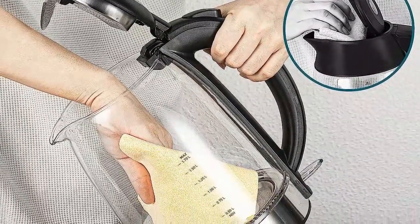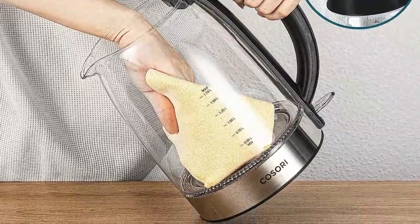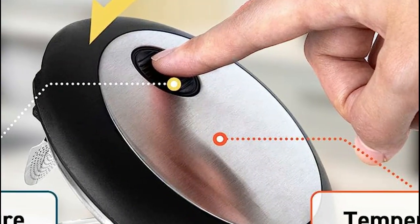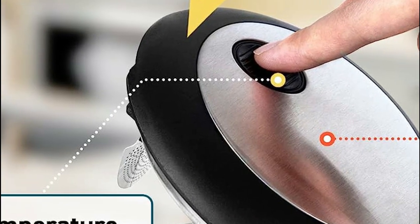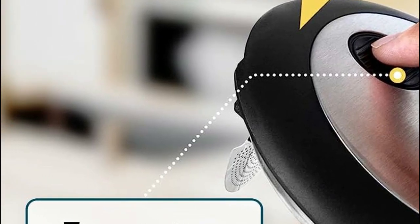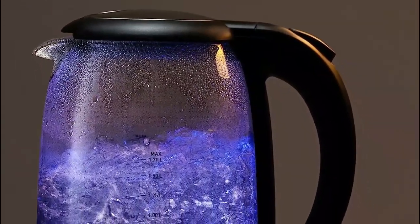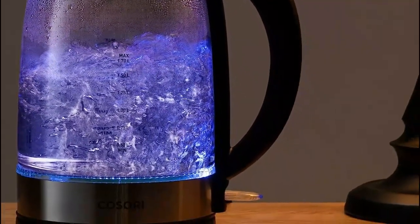With its versatile functionality, the kettle is an excellent replacement for your microwave, stove, or outdated kettle. Say goodbye to waiting and hello to enjoying your favorite coffee, tea, or oatmeal in no time. With a generous capacity of 7 US cups or 1.7 liters, the kettle allows you to brew larger quantities in a fraction of the time. Accurate cup and liter lines further enhance convenience, making it effortless to measure the exact amount of water you need.